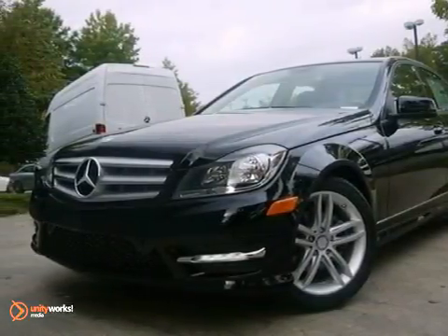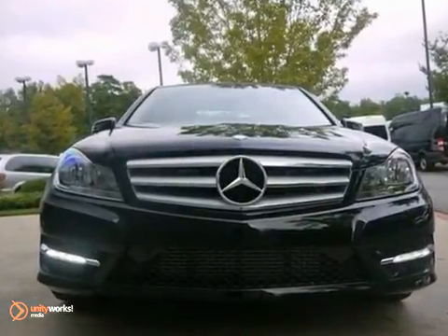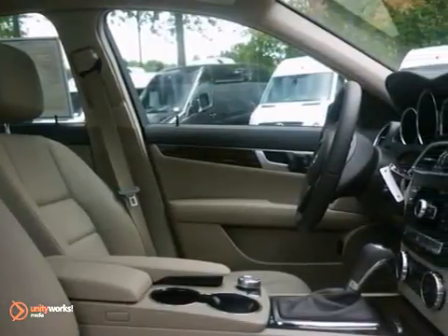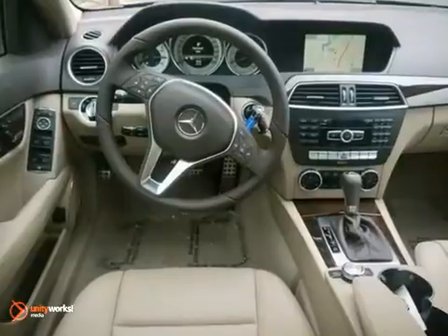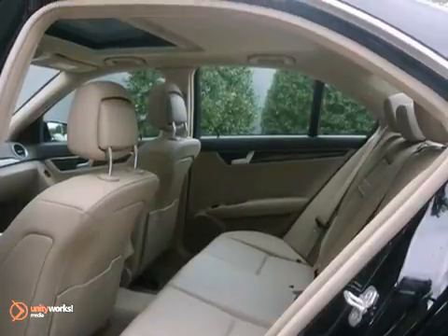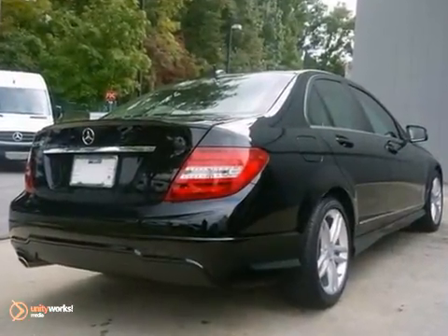It's a 2013 Mercedes-Benz C250 with a navigation system, Bluetooth connection, and a CD player — it's bound to sell fast. It also features climate control and keyless go. The multimedia package and premium one package only make it more attractive. Don't miss out. See this Mercedes-Benz today.